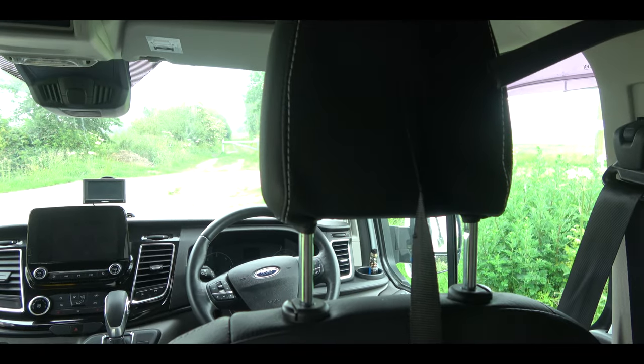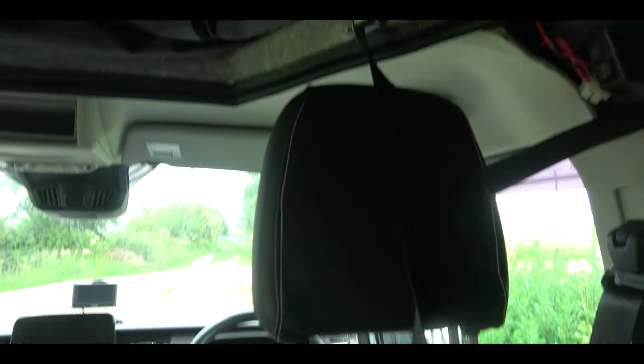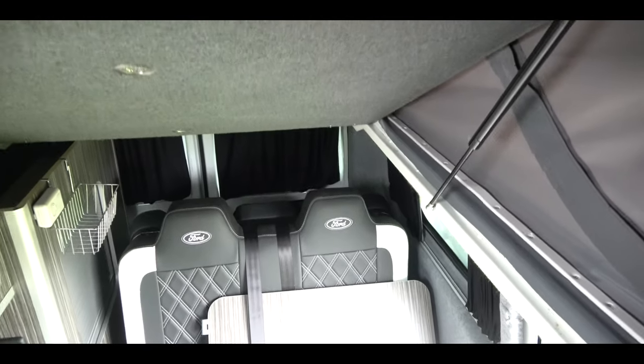Up top it has a pop-top roof. It has fly screens on one side, a plastic window, and another fly screen. It has a self-inflating air bed — they're pretty good. It's carpeted throughout. I've never slept up here but I hear it's pretty good.